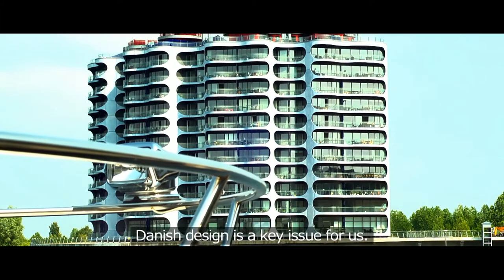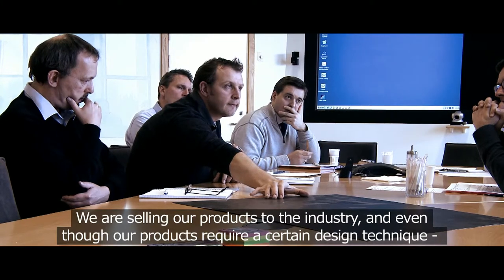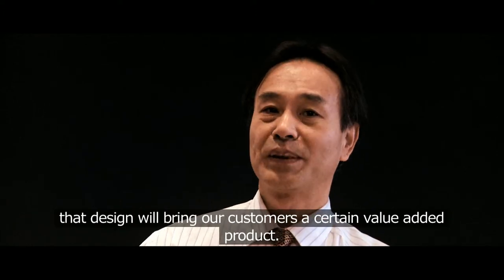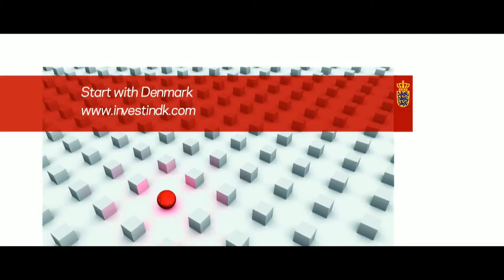Danish design is one of the key issues for us. We are selling these kinds of products into the industry area. Even though the product requires a certain design technique, that kind of design and image will bring people a certain value-added product. We are selling those kinds of products.